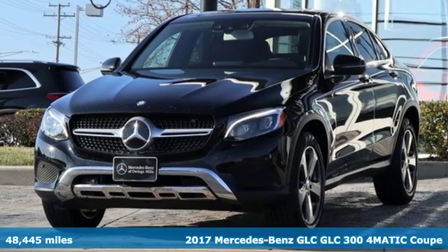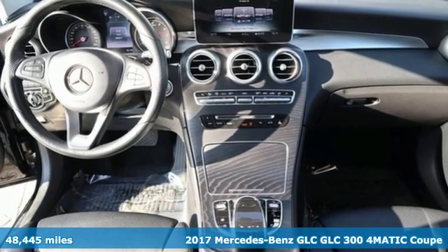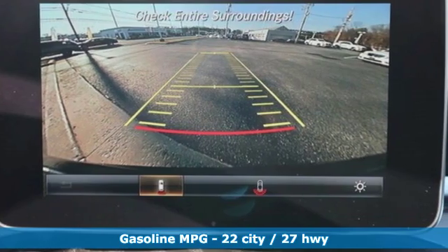It's a 2017 Mercedes-Benz GLC. High style, high performance Mercedes-Benz. It boasts an impressive list of features, like these.